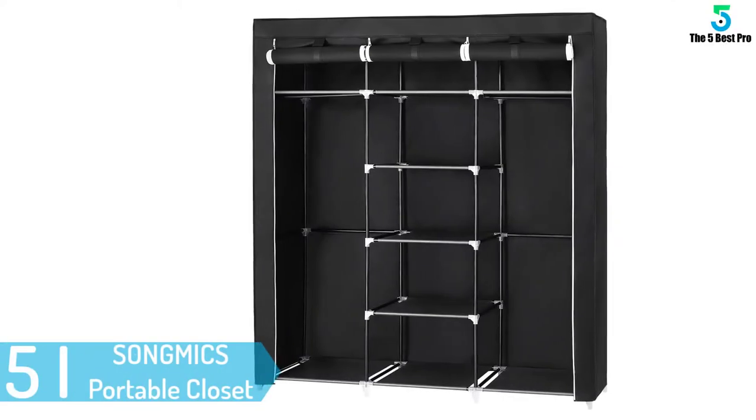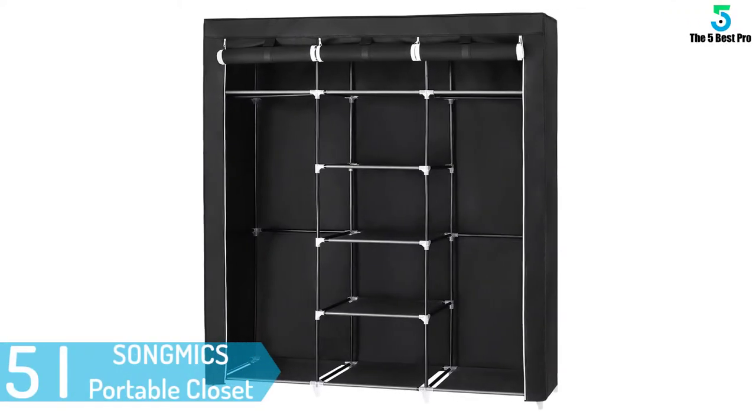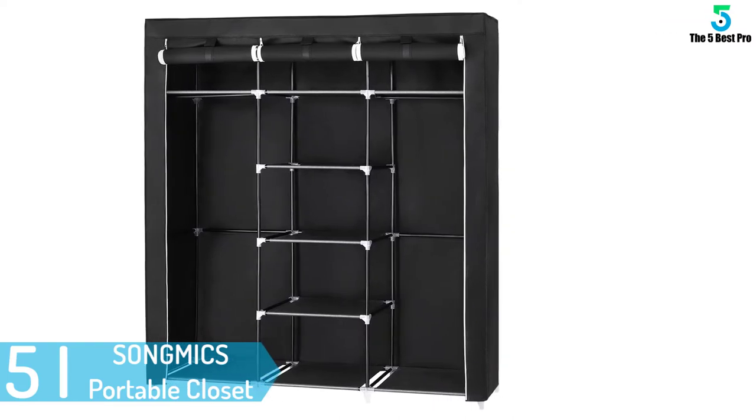Starting at number 5: Song Mike's portable closet. Maybe you are still here and not sure about which closet to buy.